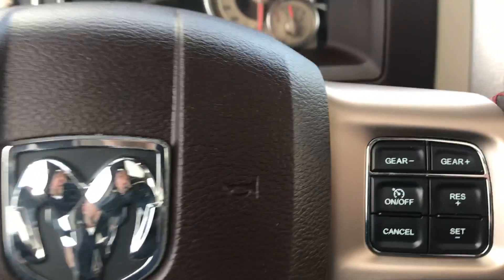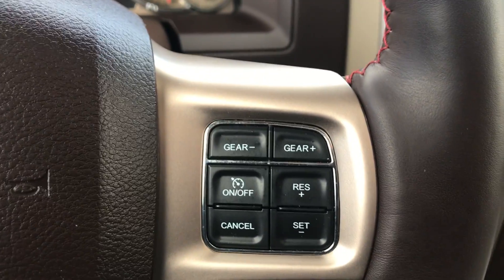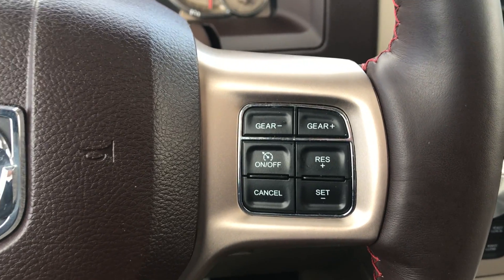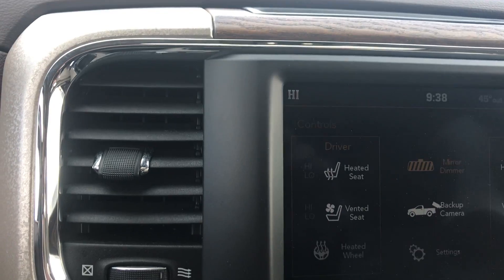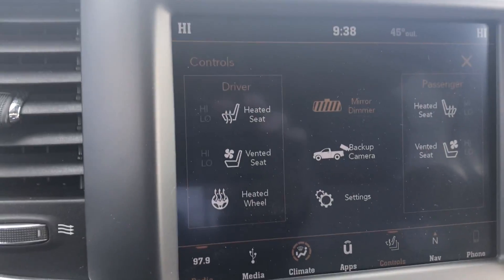Bluetooth capabilities, your driver's information center controls as well as your cruise control settings, heated and ventilated seats, and a heated steering wheel.